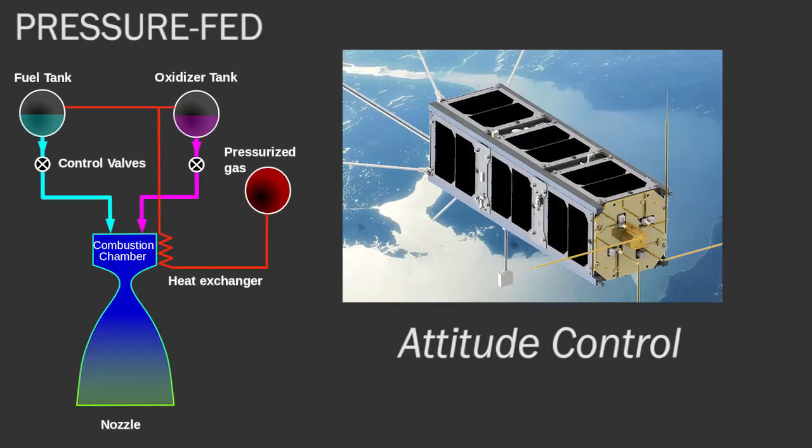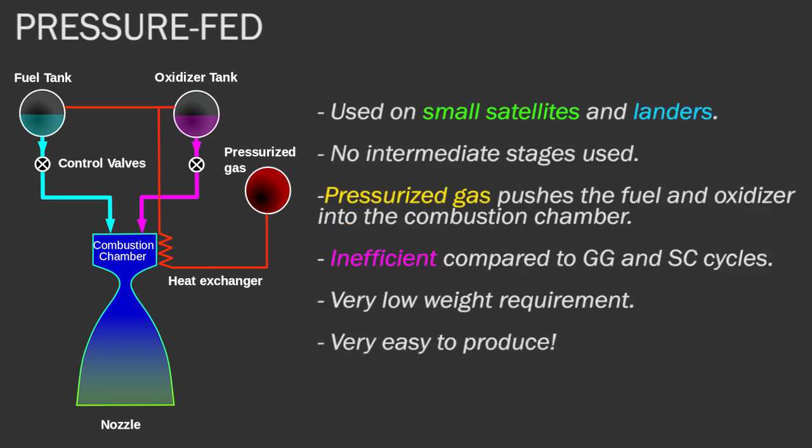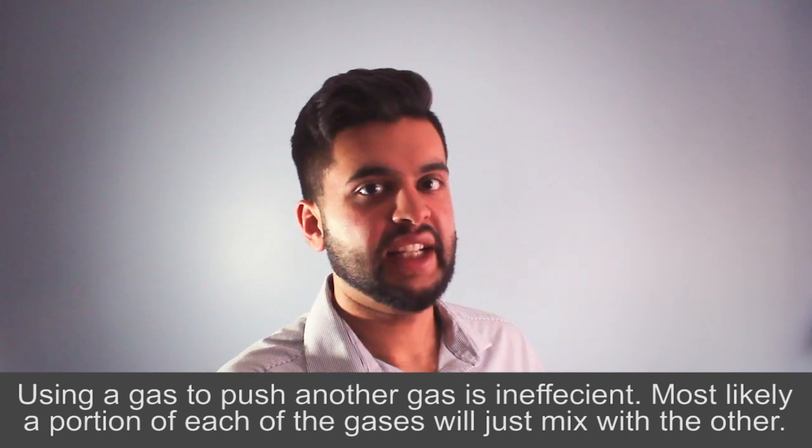The last type is the pressure-fed cycle, which is not very efficient and is therefore used in small engines such as spacecraft attitude control systems, reaction control systems, and landers like the Moon lander. In this cycle, high-pressure gas pushes the fuel and oxidizer directly into the combustion chamber where they mix and burn. The inefficiency comes from the fact that the pressurizing gas can mix with the propellants — there is no guarantee that gas A will push all of gas B without mixing with it, regardless of the pressure. This is why the pressure-fed cycle is less efficient than staged combustion or the gas generator cycle.